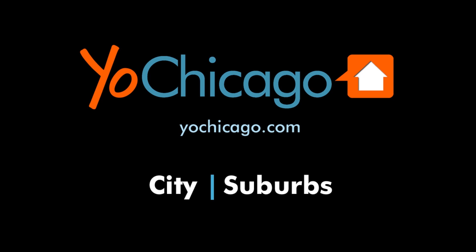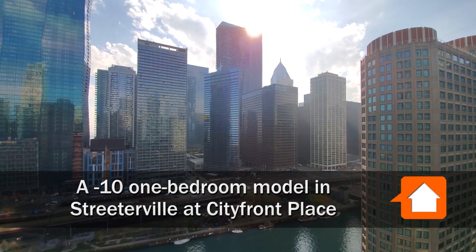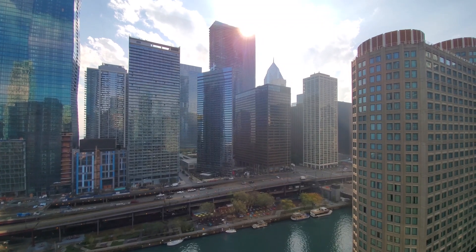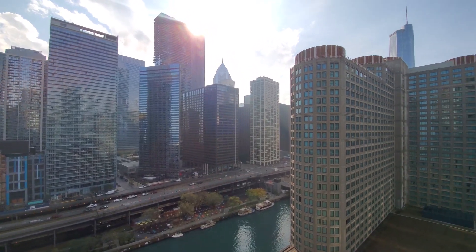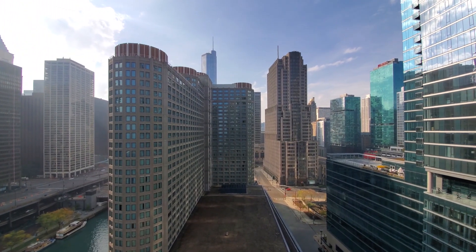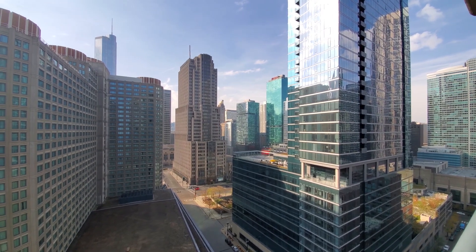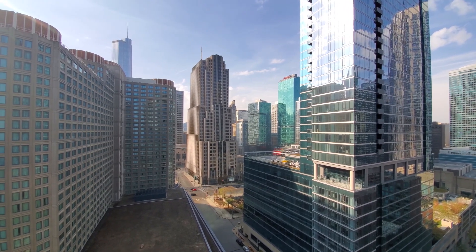This is Joe from YoChicago.com. I'm in Streeterville at City Front Place on a balcony overlooking the Riverwalk — a great scene in Chicago. City Front Place directly fronts the river. Panning around for a view west out toward Michigan Avenue, the Mag Mile Shops are a short walk away. Looking to the northwest, it's close to Whole Foods, close to Target — really a terrific location, and a short walk from Navy Pier.